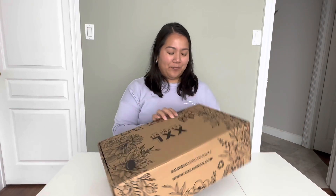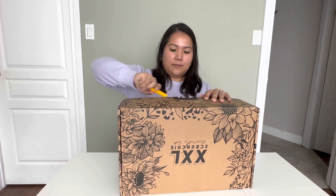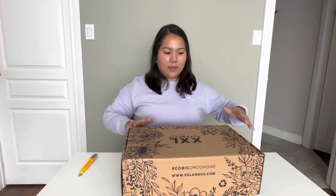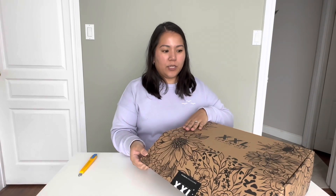Every time I watch their videos, their products look so cute. With the holiday season coming up, I thought these would make a really great gift. So let's open it up — first and foremost, how cute is this box? I'm definitely going to reuse this.